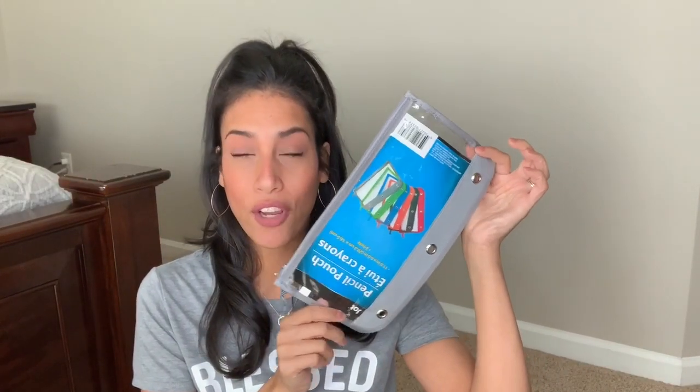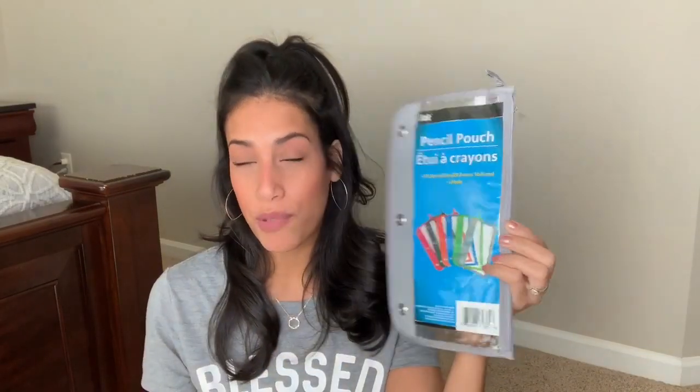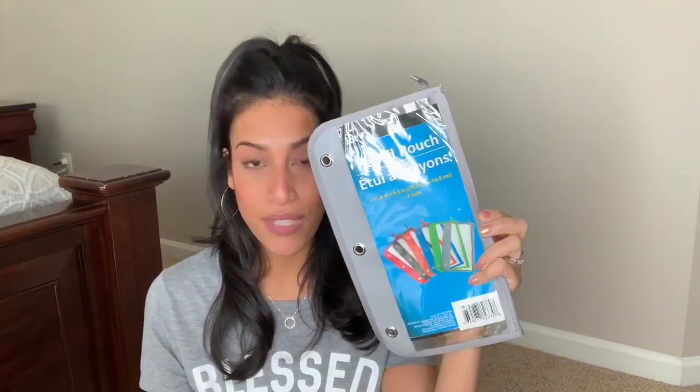I also have this container where I'm going to put all their crayons and markers, instead of bringing their big box of Crayola markers or crayons. I bought this from Dollar Tree and I'm just going to stick some crayons and markers in there for them.